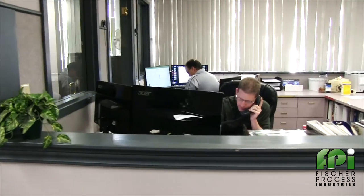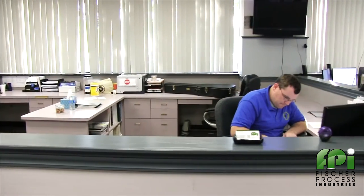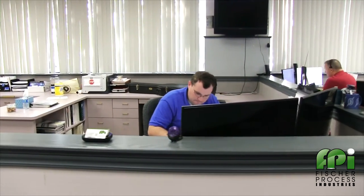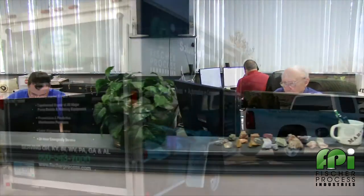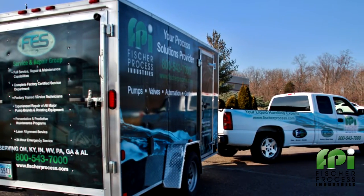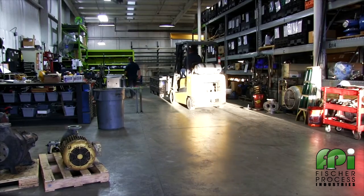we are ready to tackle your most challenging process fluid handling problems. Our engineering and application support team always strives to provide optimized equipment selection, the best system design, and we also provide 24/7 on-call equipment repair and service.